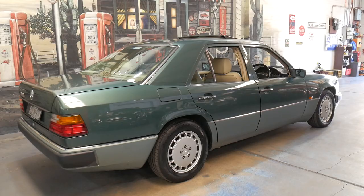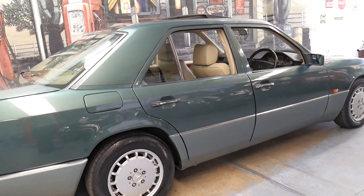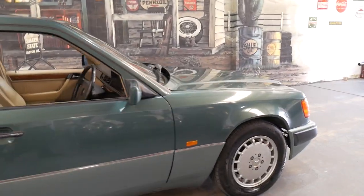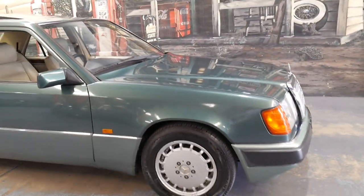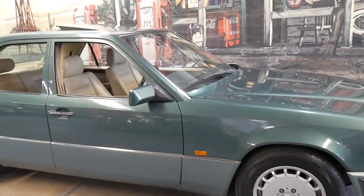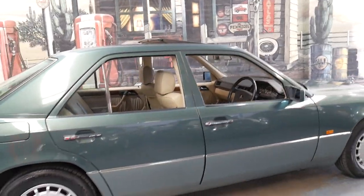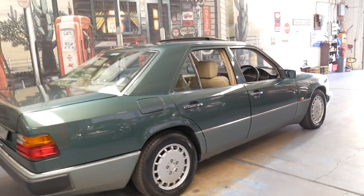Unfortunately, to be a dealer you've got to be very fussy with your cars and we can't be buying cars with existing problems, rust or mechanical issues. So as much as we'd love to just be selling Mercedes and other European cars from the 60s, 70s, 80s and 90s, we've got to select the very best of what's available. And obviously, they're getting rarer and rarer.